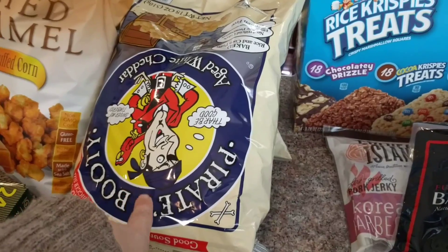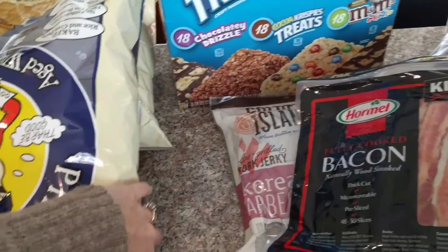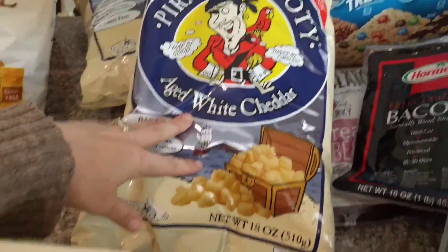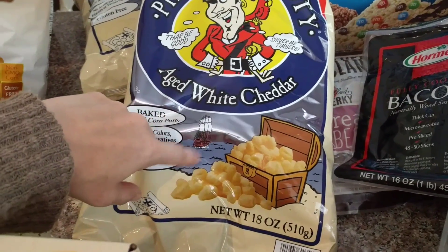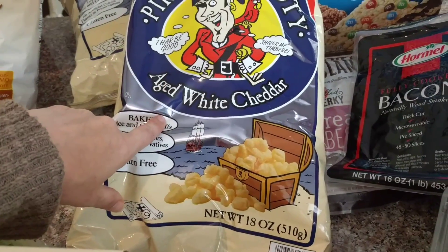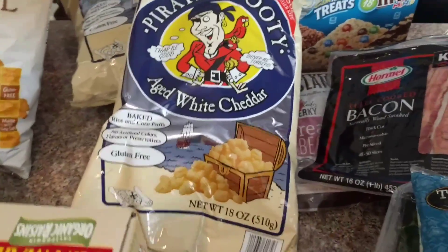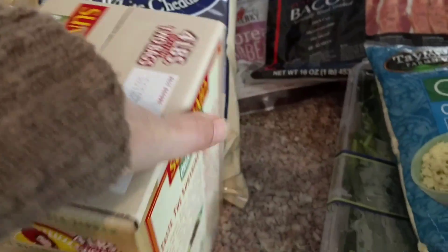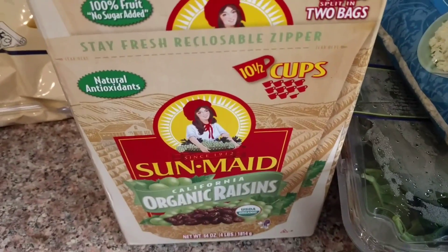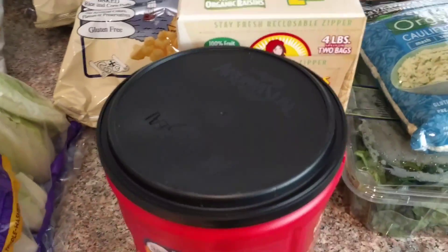Pirate's Booty had a coupon, so after the coupon it worked out to about $3.50 for this humongous bag, so I got two of them. I'll portion these out into smaller bags to throw in my kids' lunches or just for a snack — or Disneyland, whatever. They're really delicious. I also got a two-pack of the organic raisins.